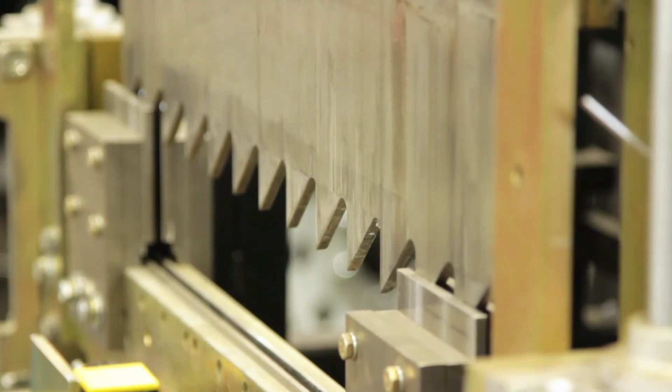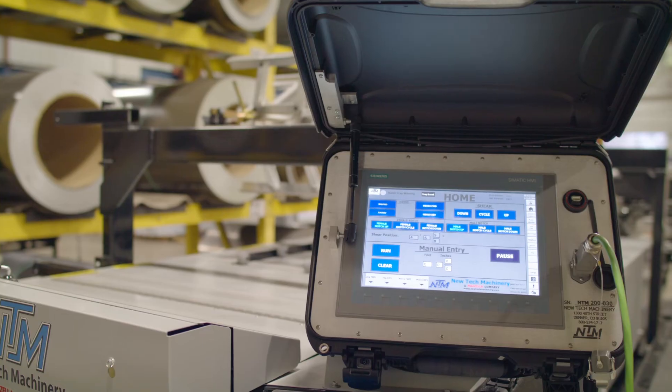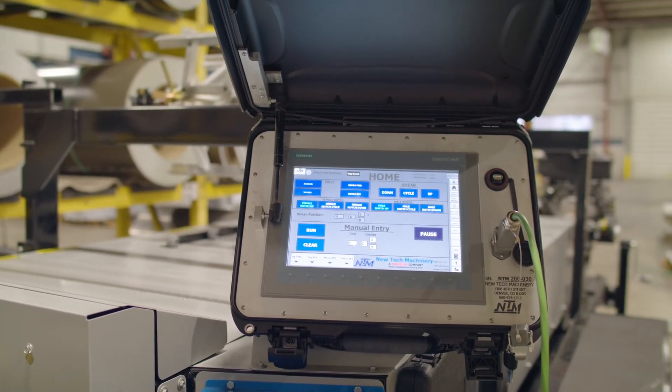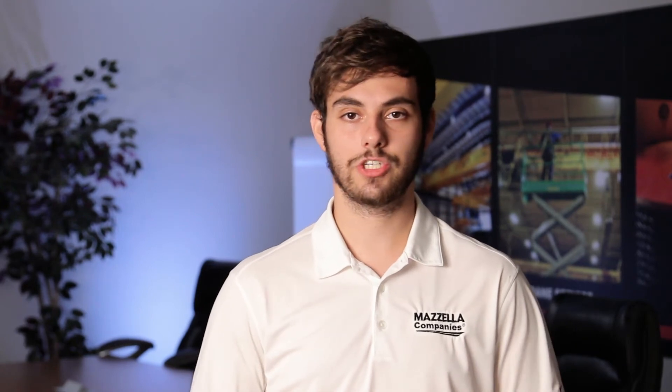Machines can also be outfitted with shears that cut the metal to a specific length. These are especially common on metal coil and sheet processing roll formers. The controller can be manual or computer operated, and it's exactly what it sounds like — the operator runs the machine from the controller, and in some cases the controller can be programmed with production preferences like shearing a panel at a certain length. Hydraulic tanks aren't always standard, but on some roll forming machines they can be used to help speed up production and automate the shears.